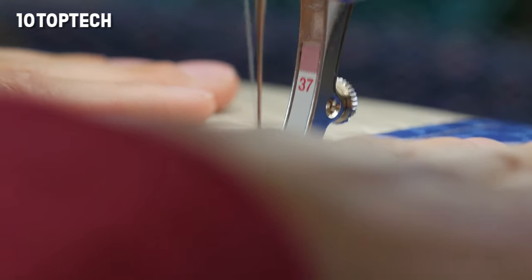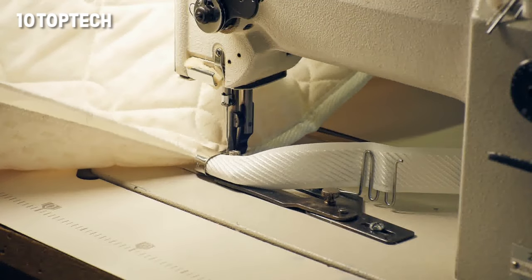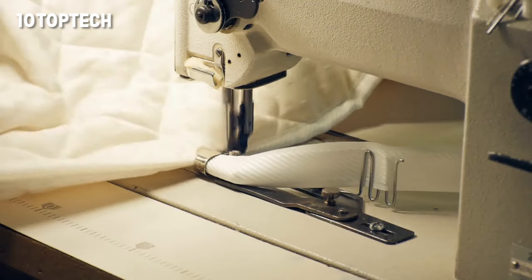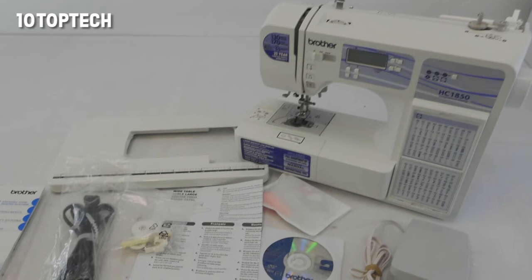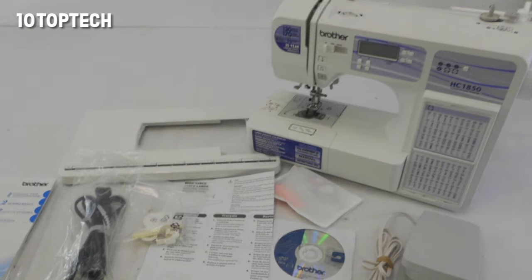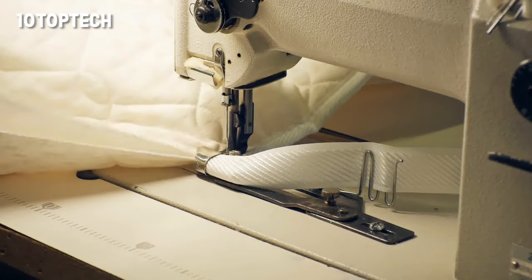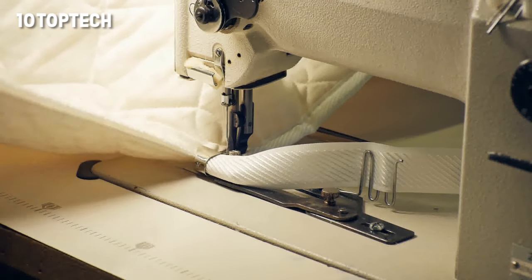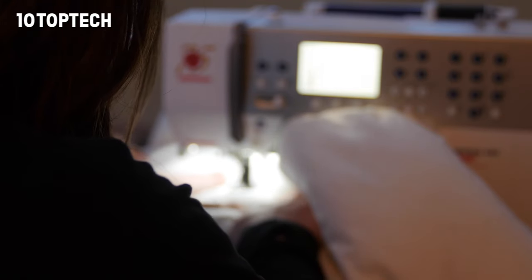You can use this unit to monogram letters, numbers, punctuation marks, and even some non-standard characters. The stitches include eight auto buttonhole styles, 12 heirloom stitches, 94 decorative stitches, 14 quilting stitches, and 42 garment construction stitches. Like the Brother CS6000i, the HC1850 is great for quilting and comes with a spring action quilting foot, detachable wide table, and the ability to do free motion quilting.